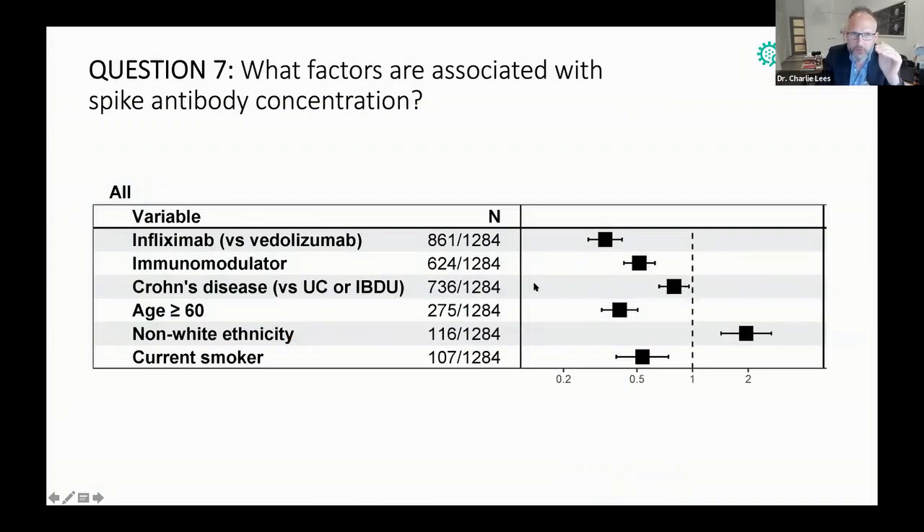If you look at what factors are associated with spike antibody concentration — and it's the same for both vaccines — you can see that being on infliximab compared to vedolizumab has the largest effect, followed by being on an immunomodulator, a subtle effect for Crohn's disease, an effect of being older, and an effect of being a smoker. And actually, if you're of non-white ethnicity, your protection was rather better.